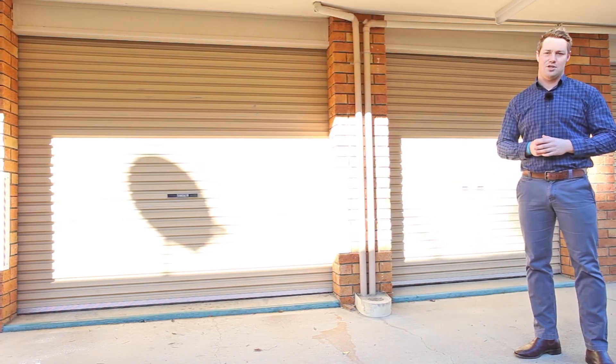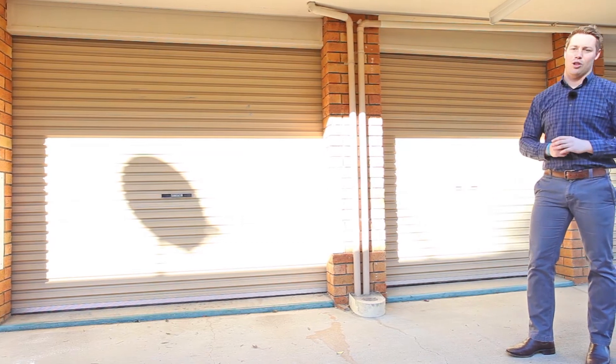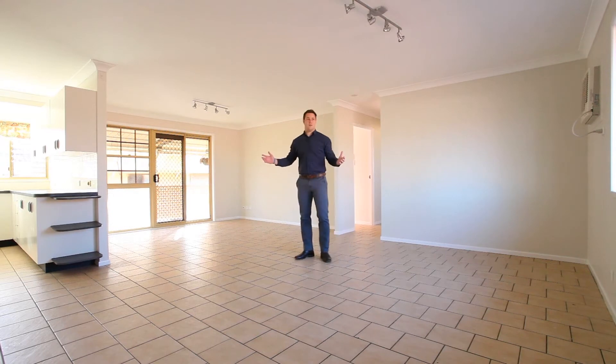Two great things about being in a small complex means you get two garages and low body corporates. It's huge. It's freshly painted, brand new carpets and bathed in natural light.